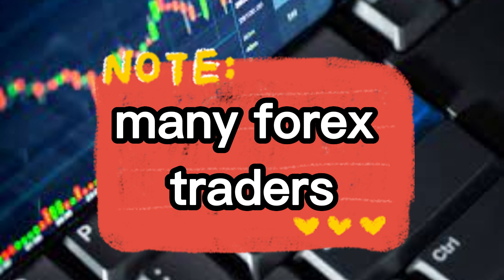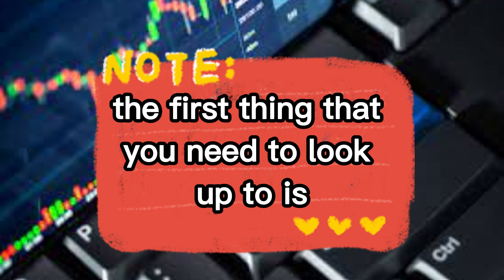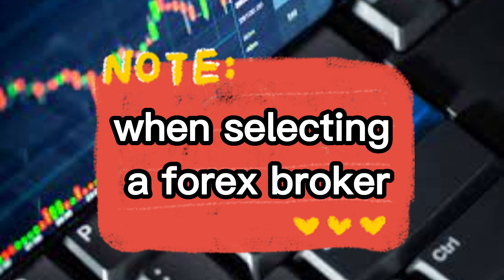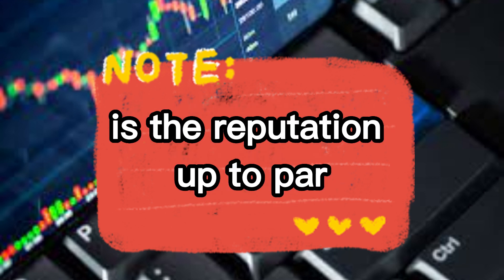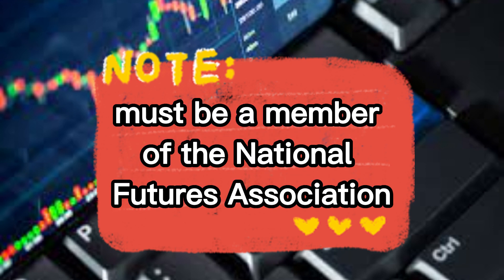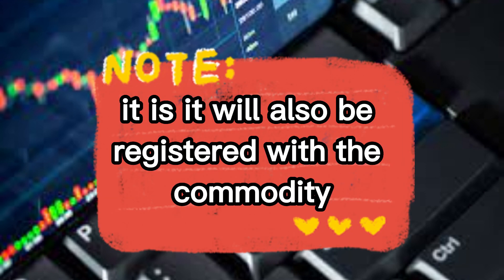Many forex traders don't look at the brokers that they are going for, and that is why the first thing you need to look at is regulatory compliance. This is the first thing you need to check when selecting a forex broker. By checking the regulatory compliance, you need to look at whether their reputation is up to par. In the United States, a reputable forex broker must be a member of the National Futures Association — the NFA. It is a self-regulatory organization for the futures industry.